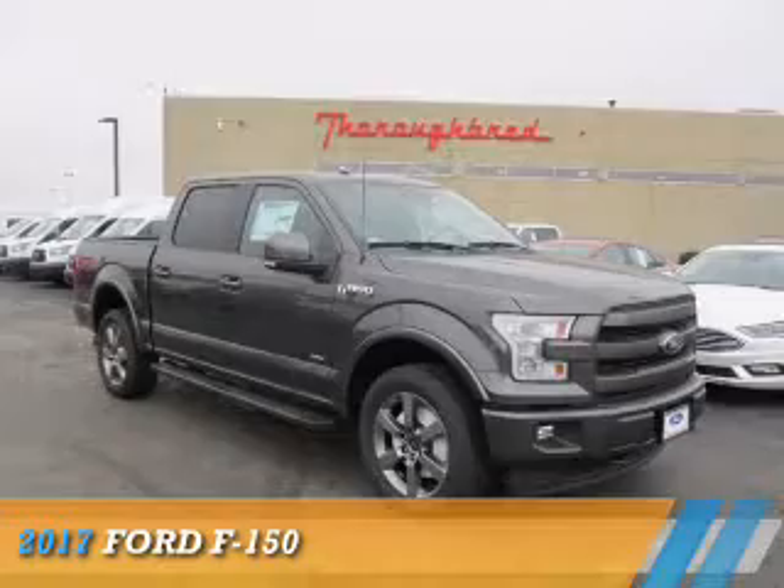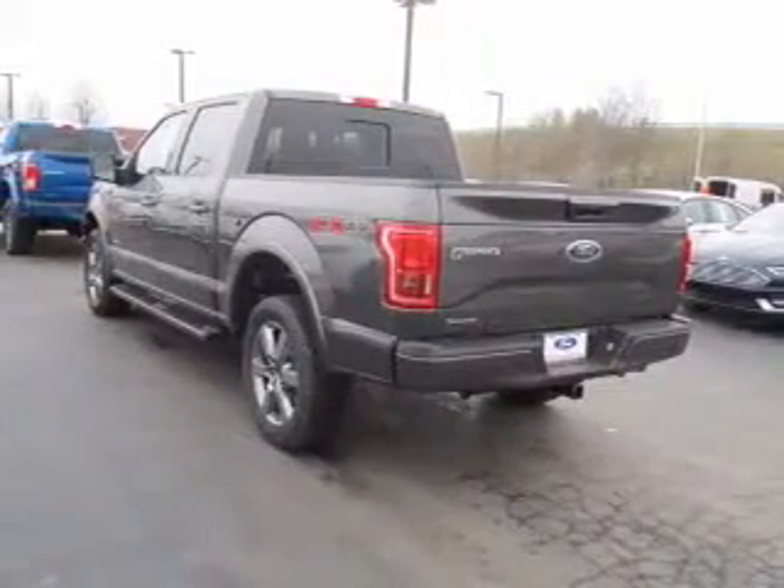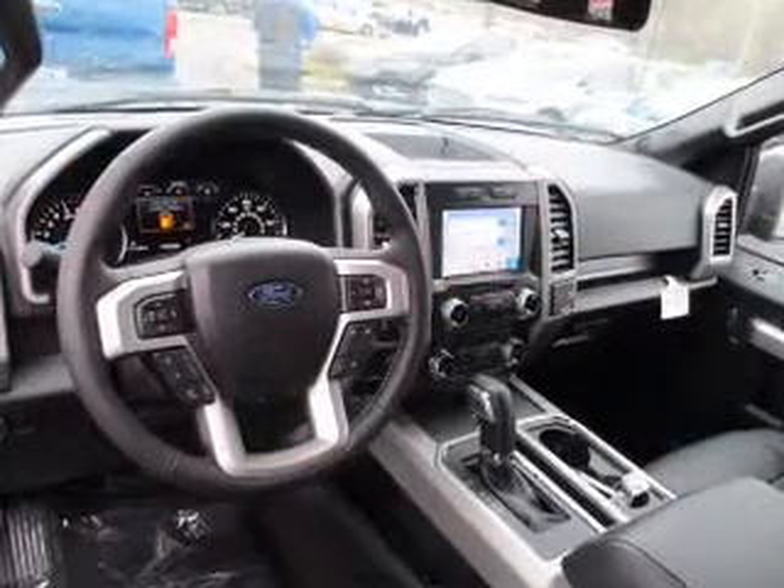Presenting the 2017 Ford F-150, it's powered by 4-wheel drive, a 3.5-liter 6-cylinder engine and an automatic transmission.